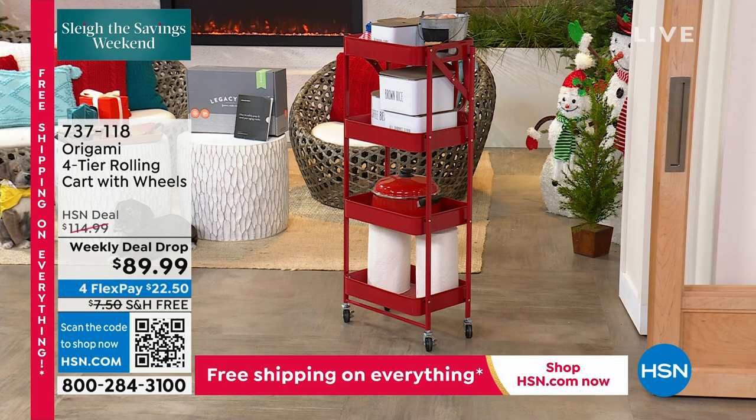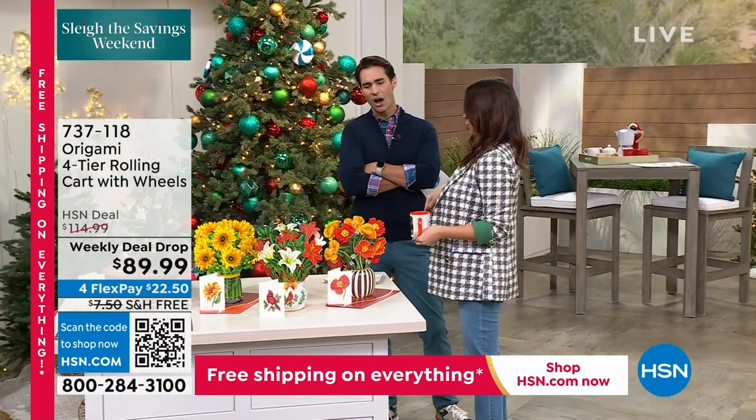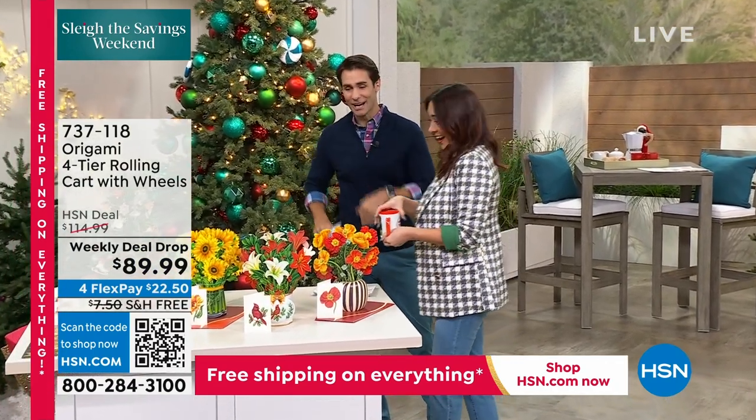The rolling cart without wheels would be difficult — this one rolls very easy. Weekly deal drop, $89.99. It's the third hour — anything can happen in the third hour. I love this Captain Obvious moment. Without wheels, I think it's just the shuffle cart. That's right, you'd just have to write. Okay, Peter Hewitt.